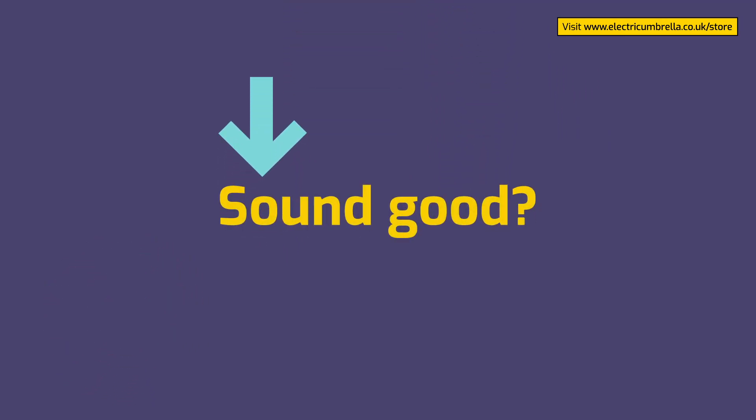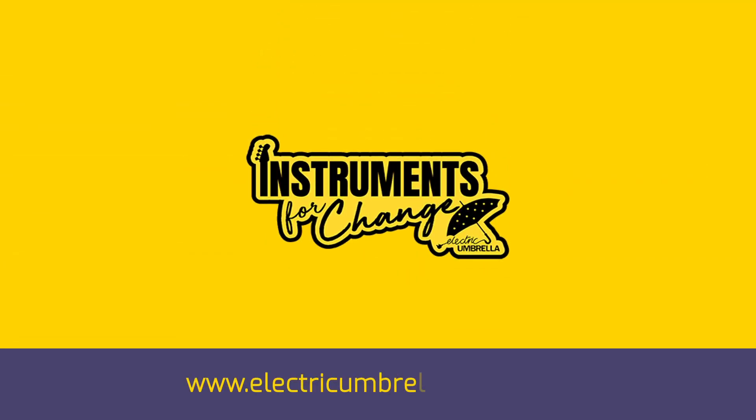Sound good? Visit electricumbrella.co.uk/store. Thank you.